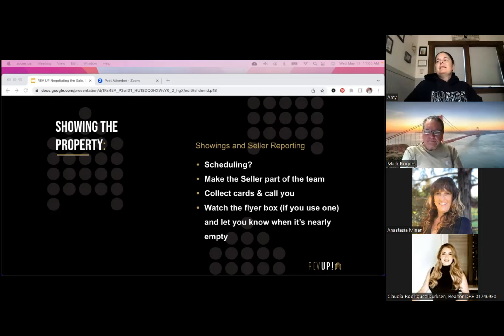Let your sellers know that not all agents leave cards behind — I am notoriously horrible at remembering to leave cards. COVID made it worse because we weren't supposed to leave cards, and now I'm completely out of the habit. So let your sellers know that not all agents are going to leave cards and to not freak out and think the property wasn't shown just because there's no card.